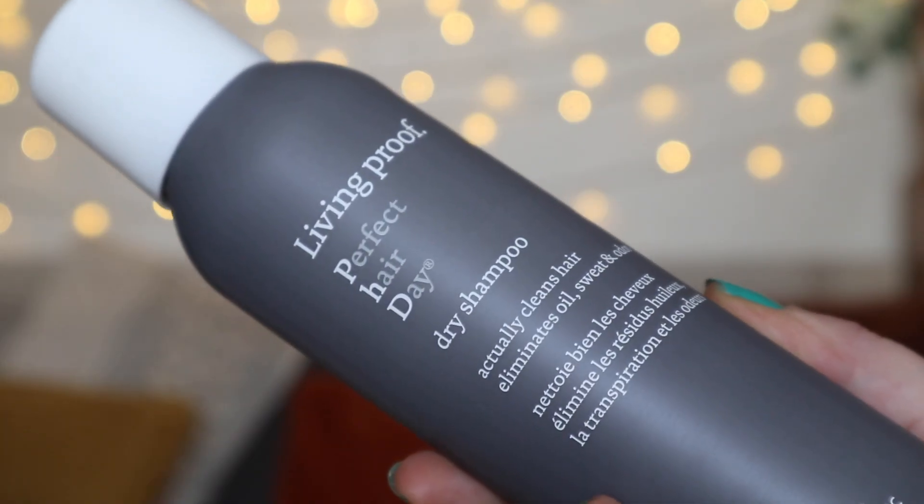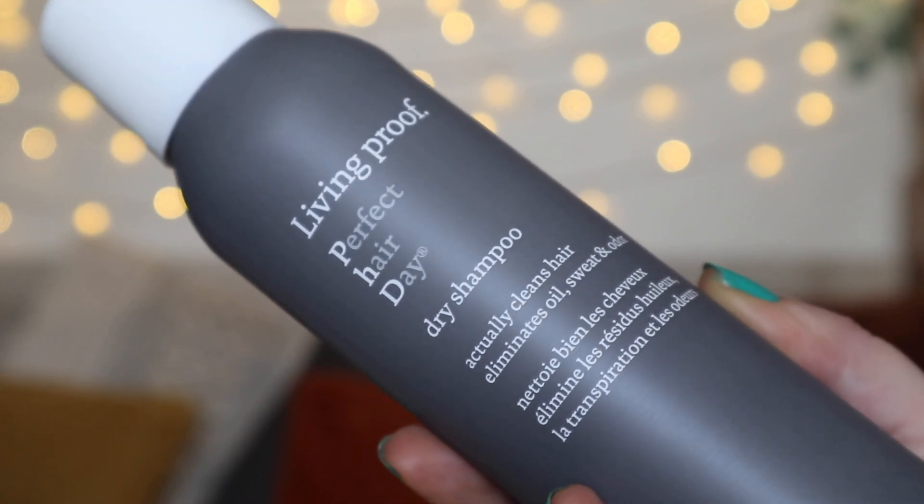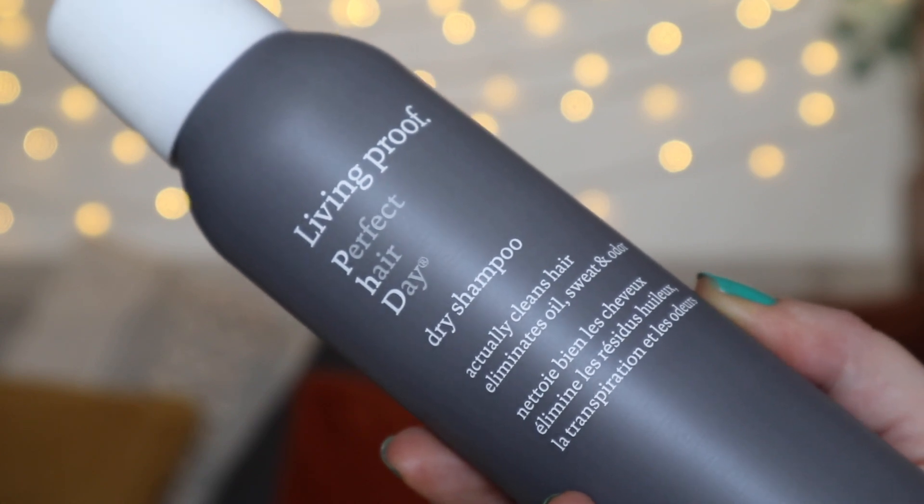Now this box is all about hair, so let's get on to the hair products. First we have a full size Living Proof dry shampoo — I love Living Proof, their volumizing sprays are fantastic. This one doesn't leave any white chalkiness in your hair. It actually eliminates oil, sweat and odor and cleans your hair as well. It's paraben free, safe for all hair types, simply washes out when you're ready, and comes in at £19.